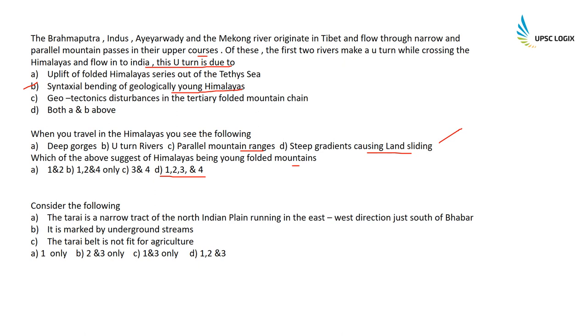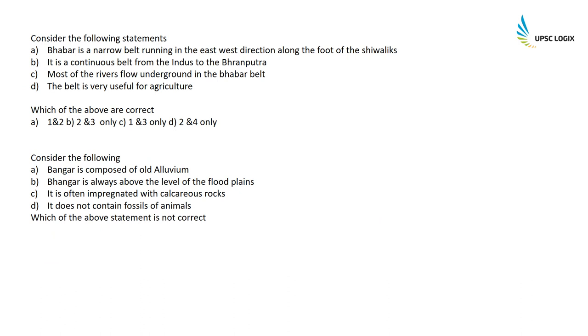Consider the following statements about Tarai: The Tarai is a narrow tract of north Indian plain running in the east-west direction just south of Bhabar — correct. It is marked by underground streams — incorrect. The Tarai belt is not fit for agriculture — also wrong, as the Tarai belt is extremely fit for agriculture. So the correct option is A — only statement one is correct.